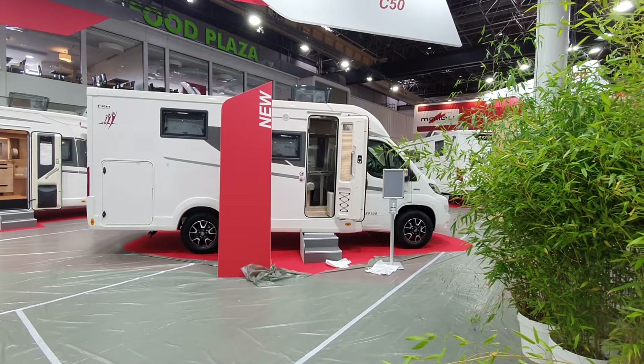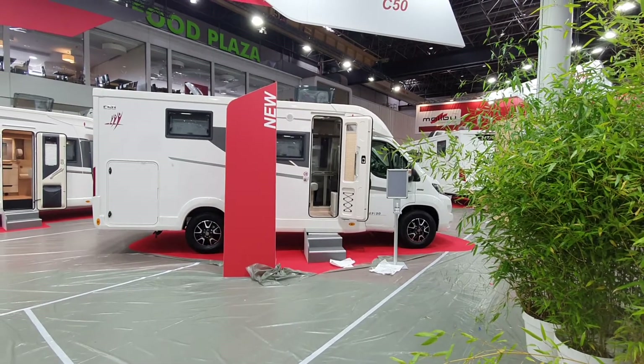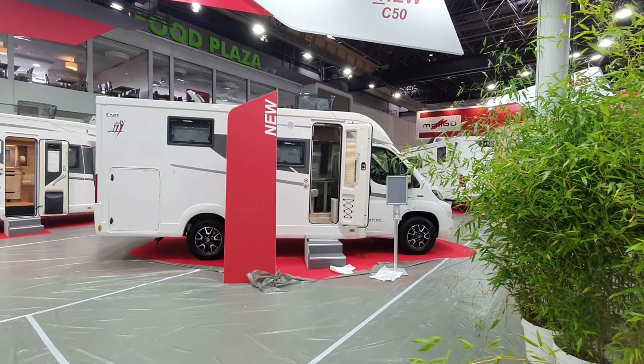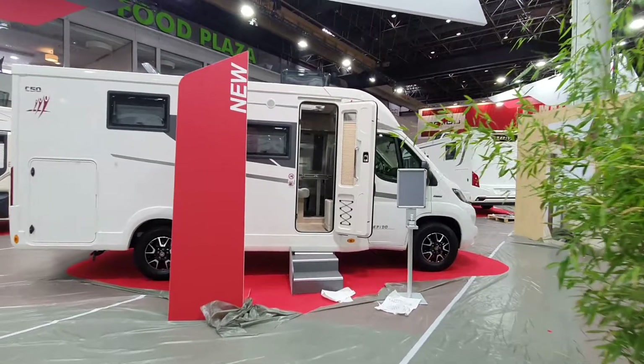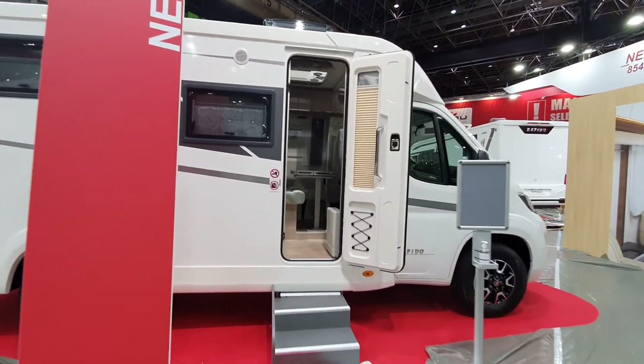Hello and welcome to today's under three minute video of the Rapido C50 motorhome at Caravan Salon in Dusseldorf.